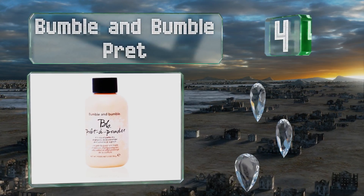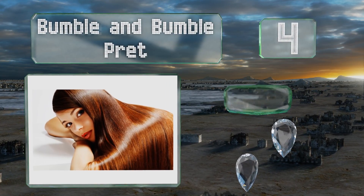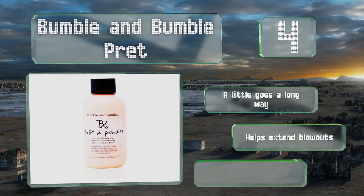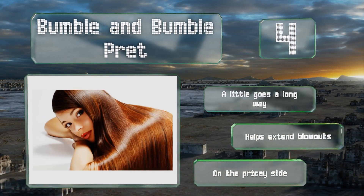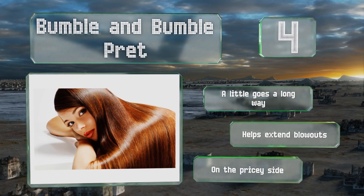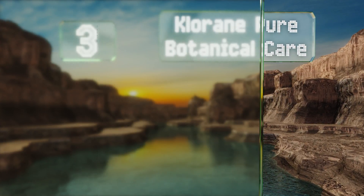At number four, if you'd prefer to avoid aerosol, then you'll appreciate Bumble and Bumble's loose powder formula that's especially beneficial for those with oily scalps. Simply add a pinch with clean hands to the troublesome areas you'd like to tackle and gently massage it in. A little goes a long way and it helps extend blowouts. However, it is on the pricey side.